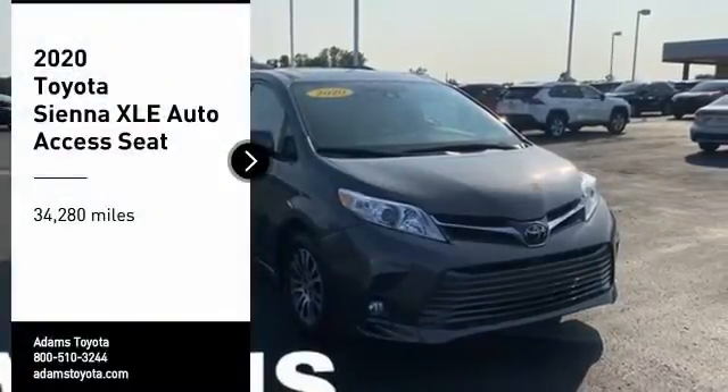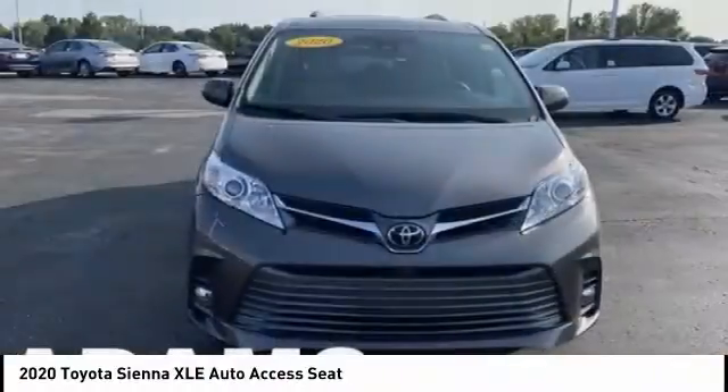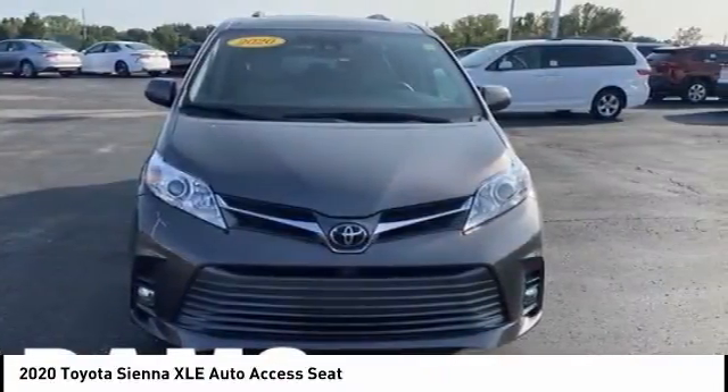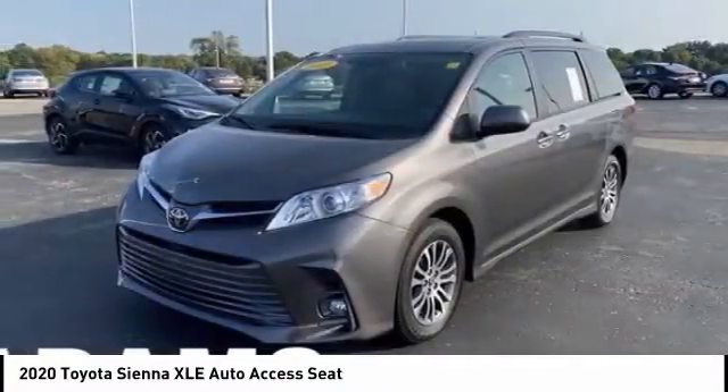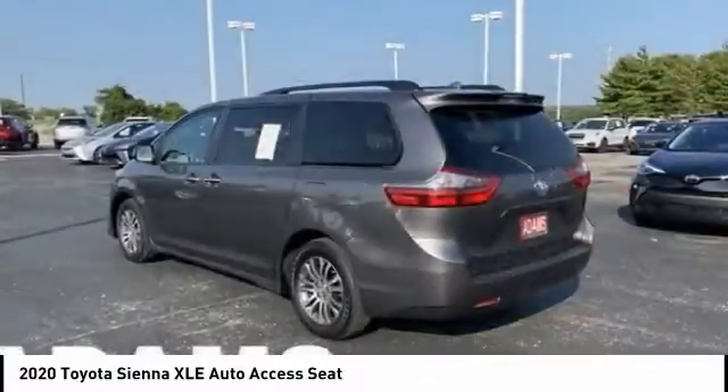Looking for the right vehicle? Check out the 2020 Sienna. Sienna offers excellent overall quality and long-term dependability, making it a hassle-free vehicle to drive day in and day out while contributing to peace of mind on long road trips.